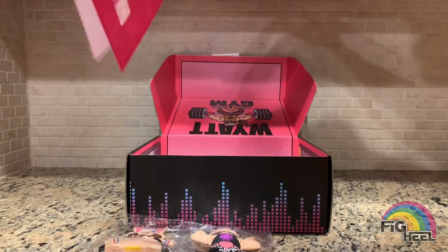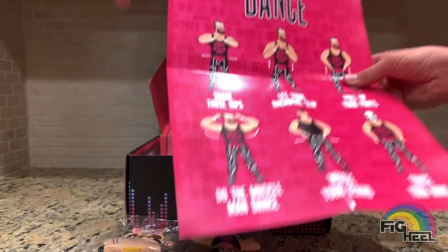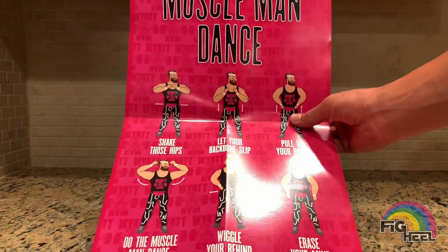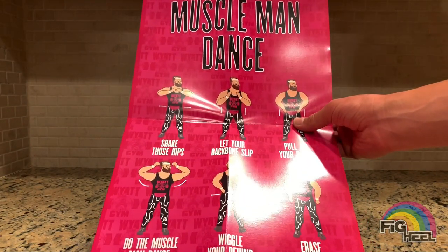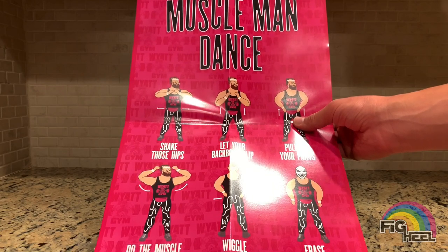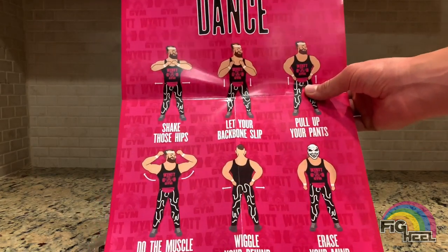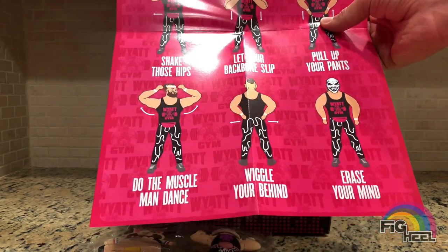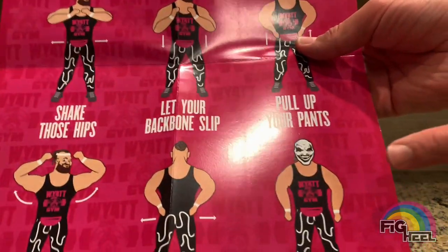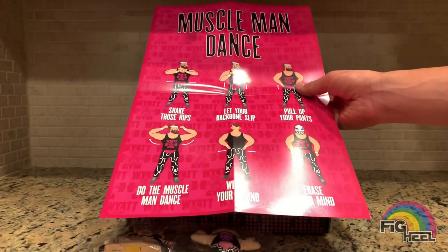You also get a poster of the muscle man dance. First you gotta shake those hips, second let your backbone slip, third pull up your pants, fourth do the muscle man dance — wiggle your behind and it turns around, erase your mind. It's got the Fiend on it. Such a cool poster, that thing is awesome.